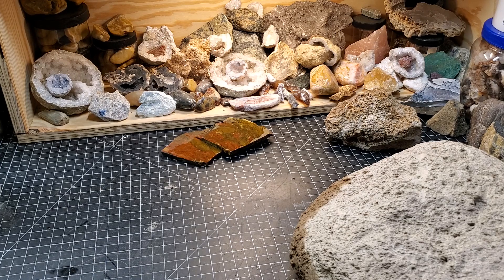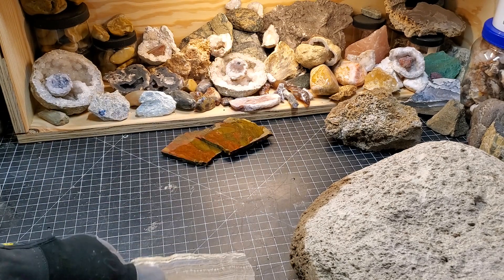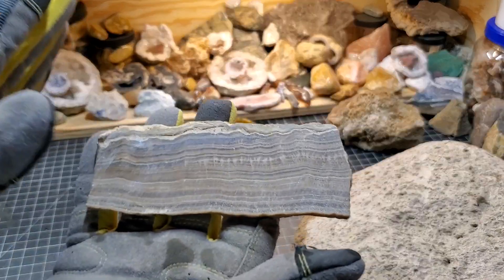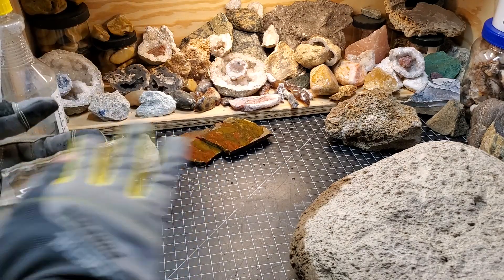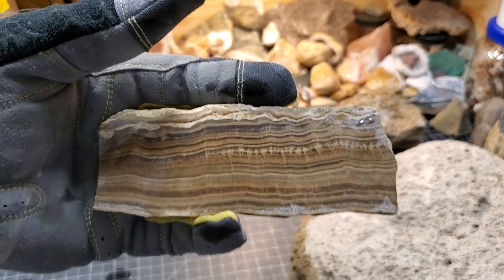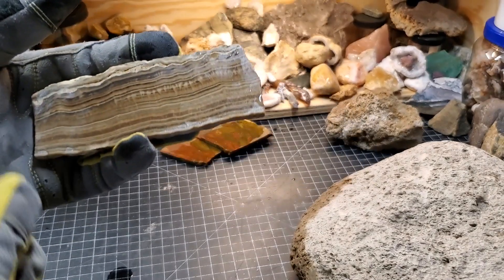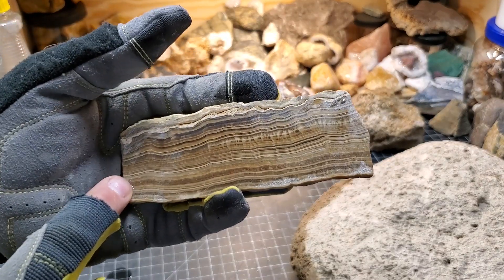I haven't been doing a lot of lapidary lately — just been going, going, going. We showed in the visit down to the Rock Rollers Club where we cut the big thunder eggs. A lot of people had different opinions on this. I'm not very good with rocks that are not from here — you can't know everything. Pretty sure this is not from the Northwest. I did do a hardness test on it and it's between a 3 and a 4, so I'm pretty confident that this is calcite.